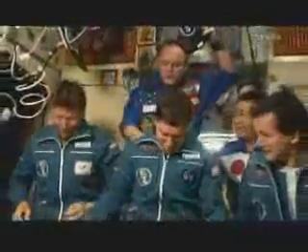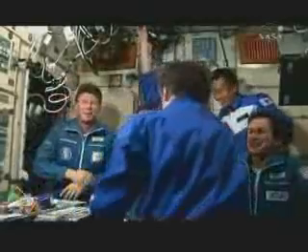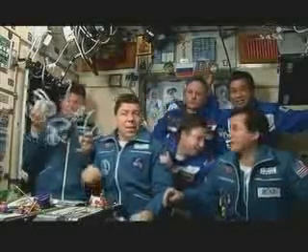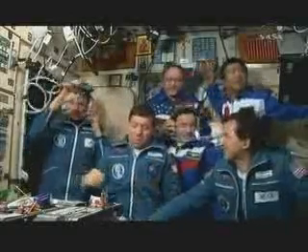Gennady Padalka, soon to become the first two-time commander of the International Space Station, now aboard his orbital home for the next six months. The crew members now gathering in the service module inside Zvezda — Padalka, Barrett, Simonyi in the front, Koichi Wakata in the back row on the right. Mike Fink, never shy of the camera, taking a few pictures as Yuri Lonchakov floats into the field of view. They'll don headsets to accept congratulatory calls from VIPs in the balcony at the Russian Mission Control Center, as well as calls from their families.